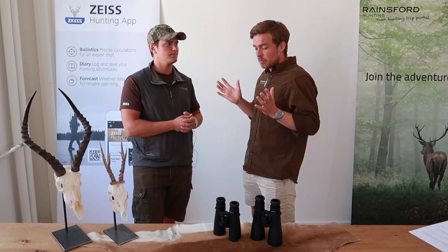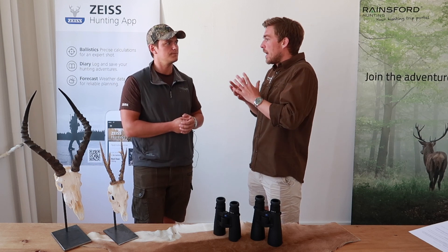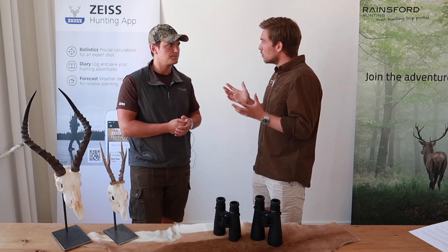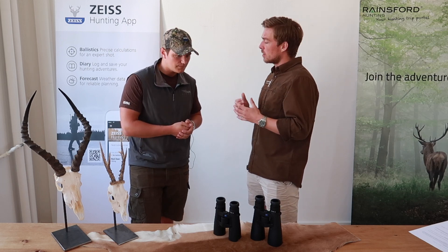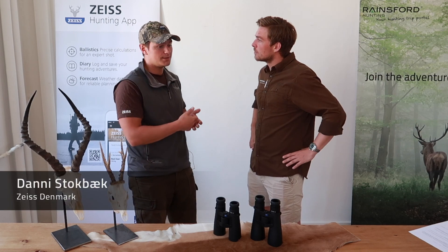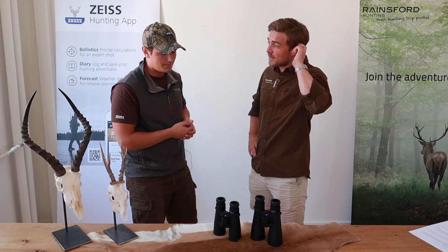Let's say I'm going to buy a new binocular. As a bow hunter, a rifle hunter, and a traveling hunter, I need a perfect all-round tool. So what would you recommend and what should I look for? It's a funny thing that you say that, because in Denmark most people actually spend their money on the rifle scope, even though they're using their binoculars a lot more — by far.